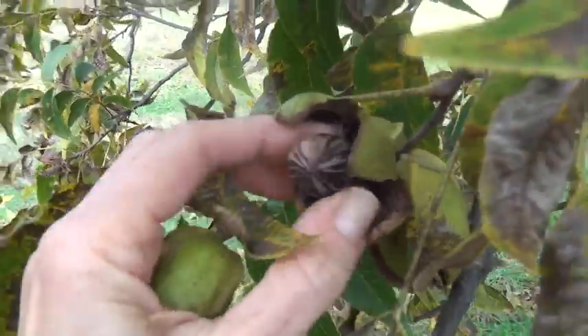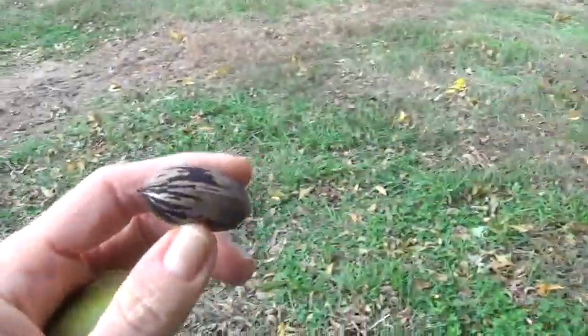Did you know that the pecan is the superior nut? It's one of the healthiest nuts on earth. I love the fact that being nutty is so healthy.